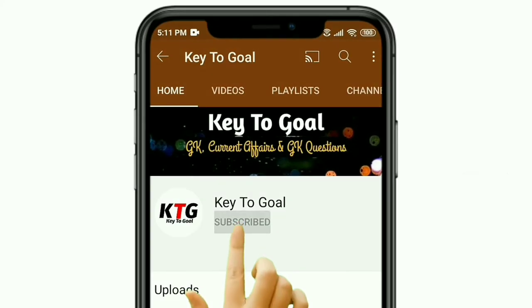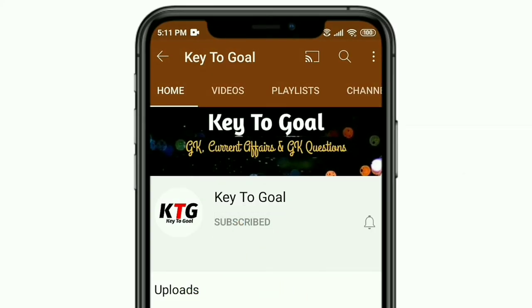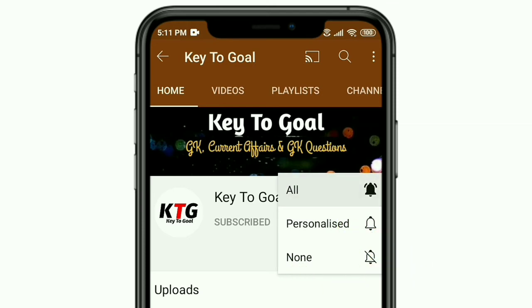To join my Key2Goal channel, subscribe to my channel and press the bell button to get the latest video update.